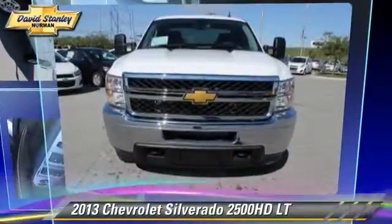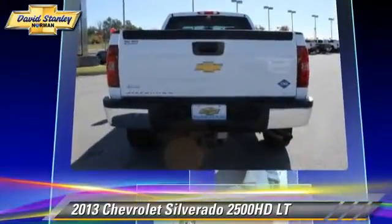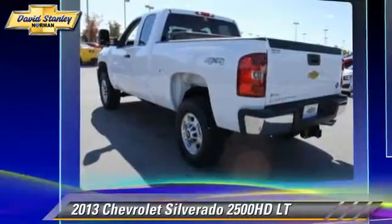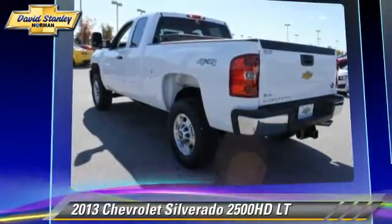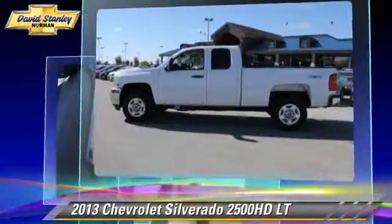This is a pickup truck, powered by a 6-liter V8 engine. With a 6-speed automatic transmission, this pickup truck gets up to 16 miles per gallon. This Chevrolet features powered door locks, towing package, and four-wheel drive.